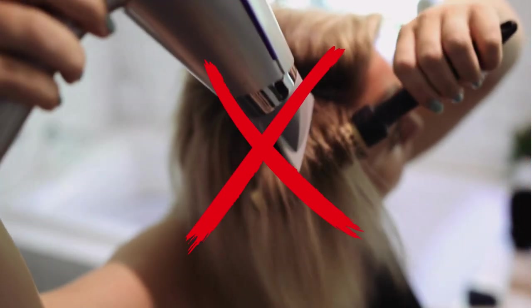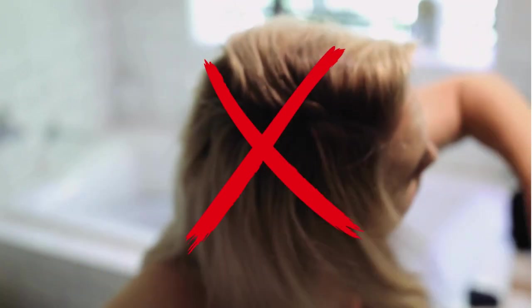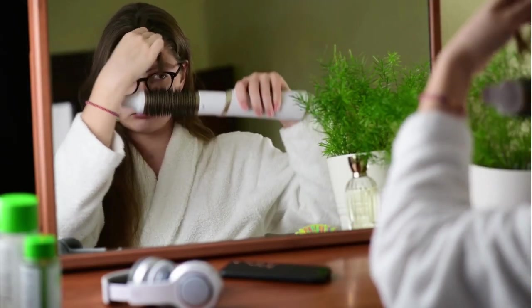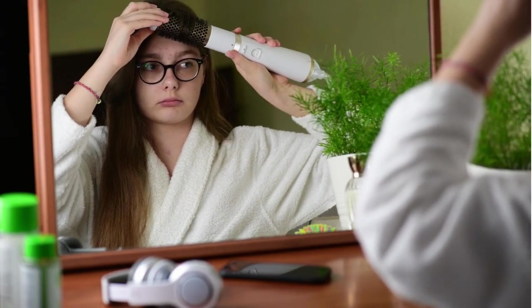Now you can say goodbye to juggling days with separate hairdryers and brushes, as the hairdryer brush simplifies the drying and styling process in a single step. With its soft bristles and advanced heating technology, it allows you to dry, clean, and model your wires at the same time, saving time and effort.